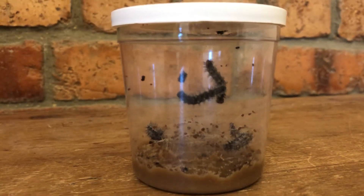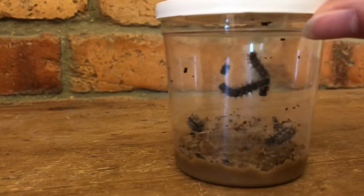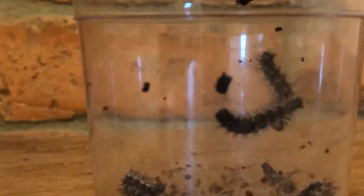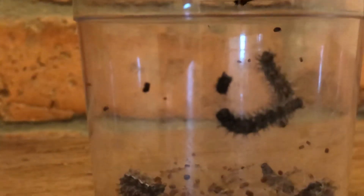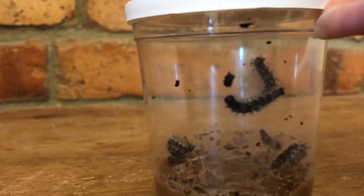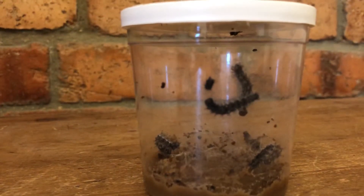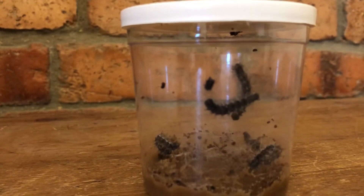Hi everybody, welcome to day five of our caterpillar diary. Now I want you to look really carefully at this bit here — that is part of the caterpillar. Let's see if we can move it closer. I'm going to tell you a little bit about that. It's called an exoskeleton. Isn't that a great word — exoskeleton!